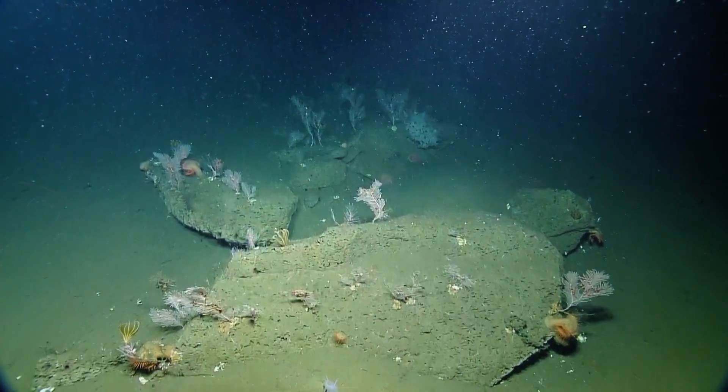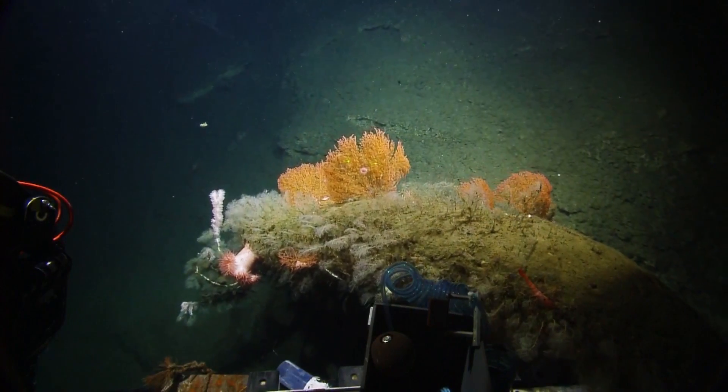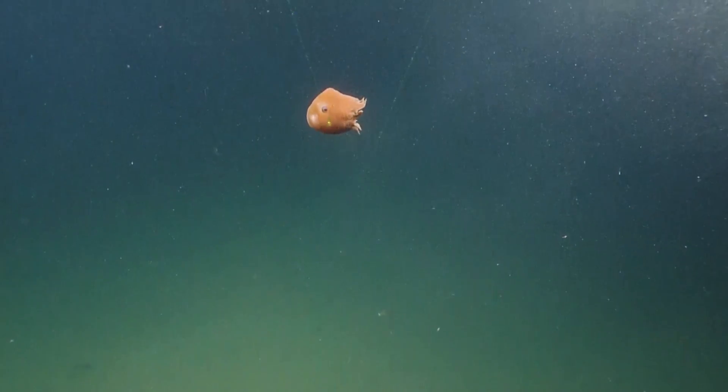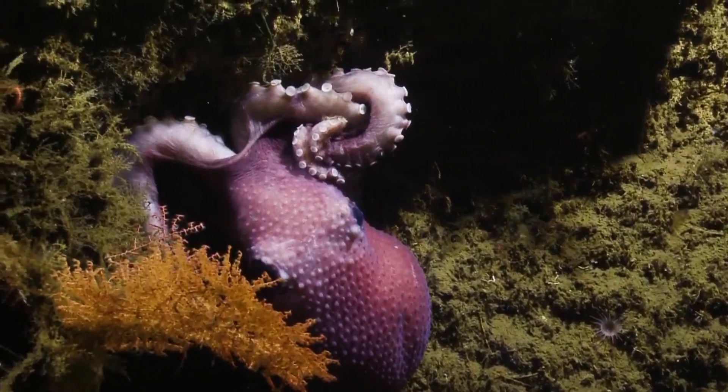Cordell Bank National Marine Sanctuary — it's a really special place. There are some places where we know quite a bit about the shallower areas and Cordell Bank itself, but we knew nothing about these deeper areas. At 2,000 meters, I've been quite impressed.